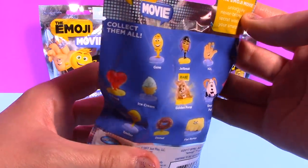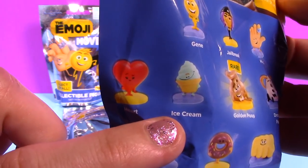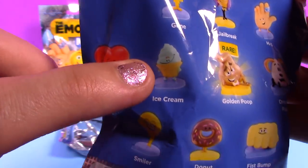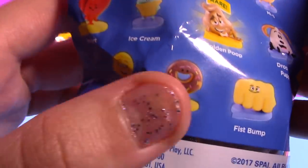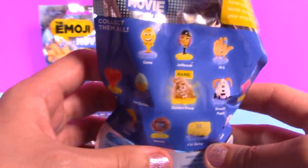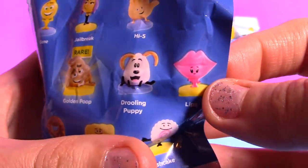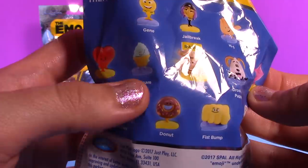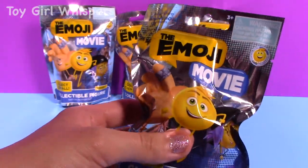If I had to pick three ultimate favorites — the ones I really want to find — I would definitely say the ice cream, it's like a mint soft serve ice cream. The donut, a sprinkled chocolatey donut, it's really adorable. And for my very last one I think I would want to get the lips — it's all pink, really cute. So I'm hoping I find at least one of those.